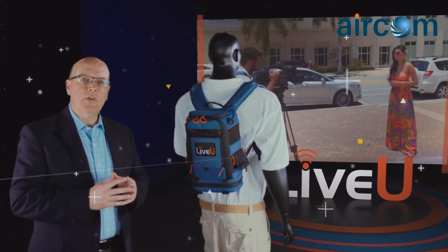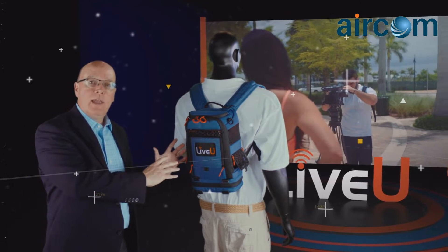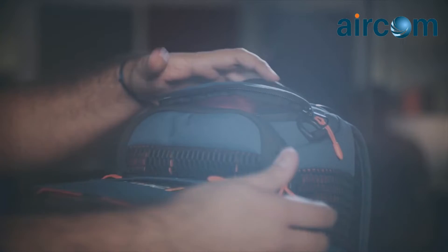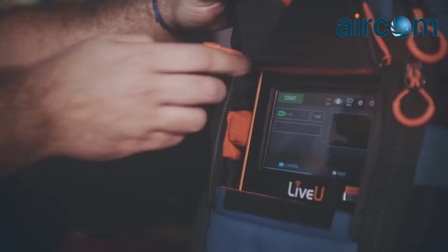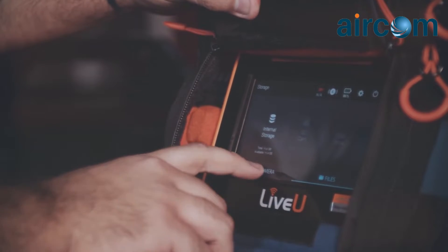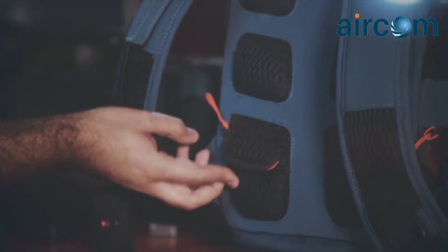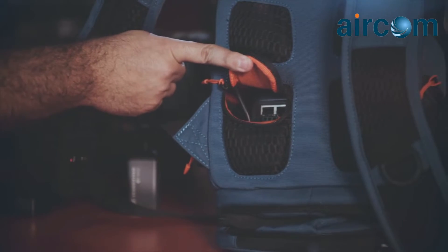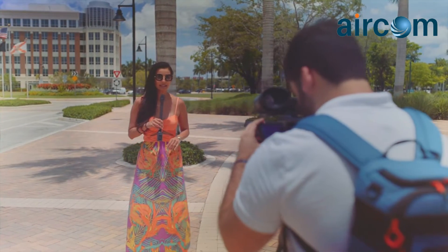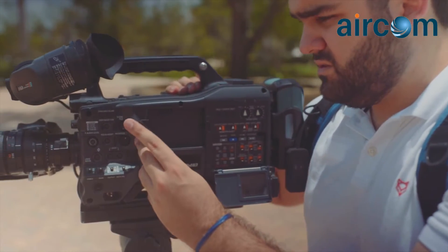The all-new award-winning LU600 comes with a brand-new backpack featuring a host of new features for both reliability and ease of use for the operator. At the top, we have very easy access to the video cables. If you need access to the unit's control mechanisms, it's all here through the new 5-inch touchscreen. We have easy access to the power button, and easy access to the AC adapter. We've also added extra storage capabilities, and if you're wearing the backpack and need to go live, a new remote control feature allows you to start the unit and start the transmission with one button.